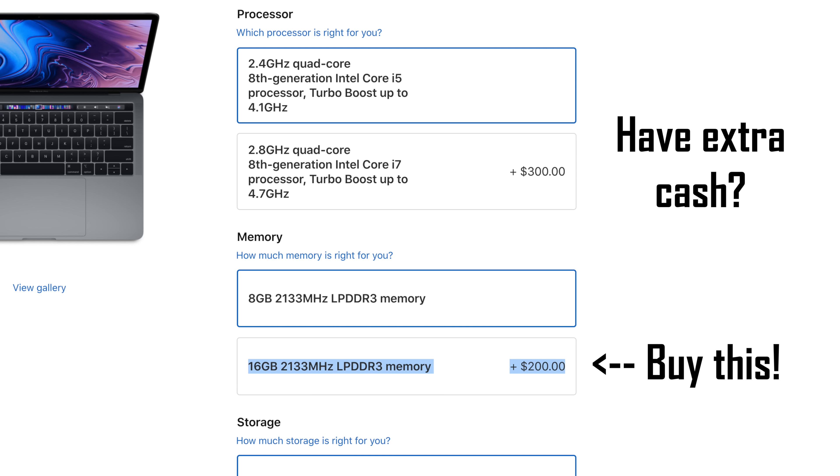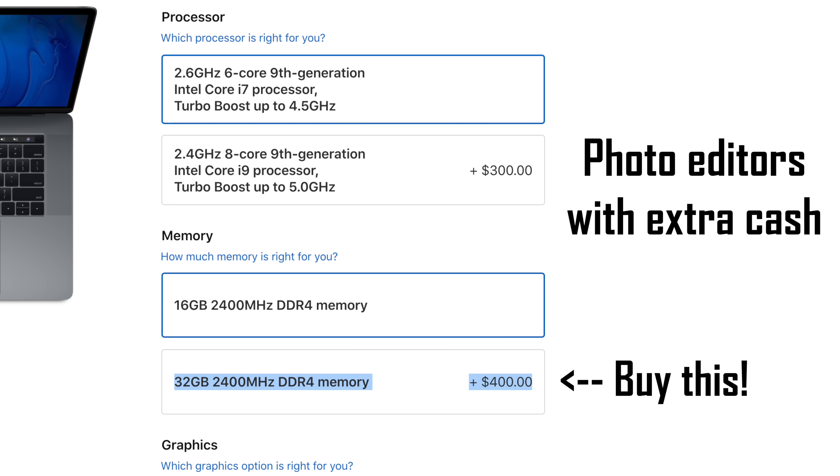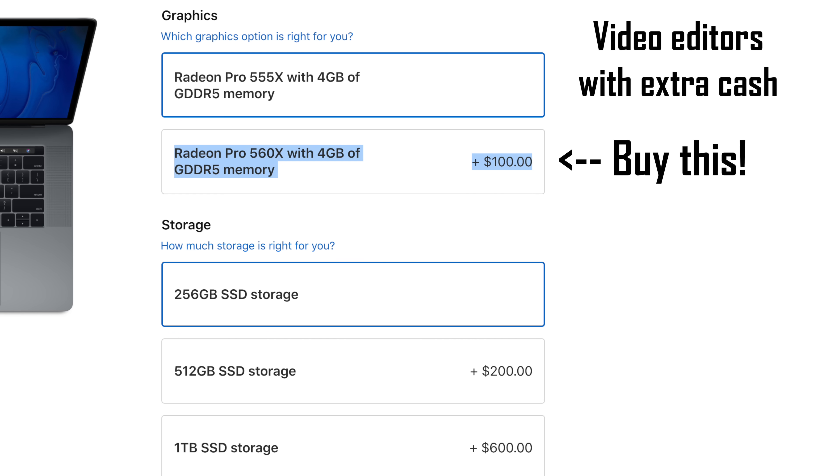If you have a bit more budget, upgrade to 16GB of RAM. If you're doing those tasks almost every day seriously, buy the base $2,400 15-inch MacBook Pro — especially video editors, since you get a dedicated graphics chip. Photo editors should opt for 32GB of RAM if they can, as that makes the biggest difference. That's the highest config we recommend for photo editors, since the 8-core processor won't provide much extra boost for that workload.